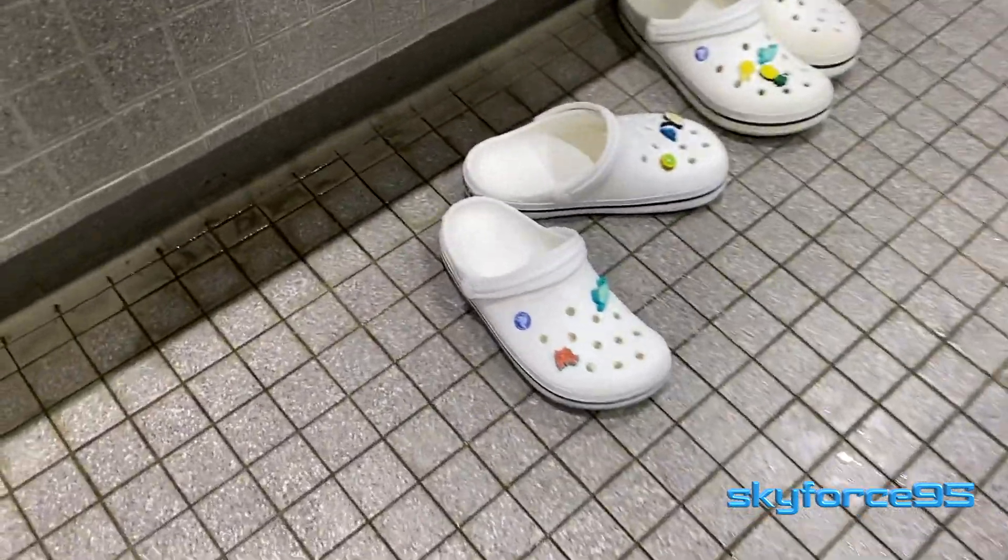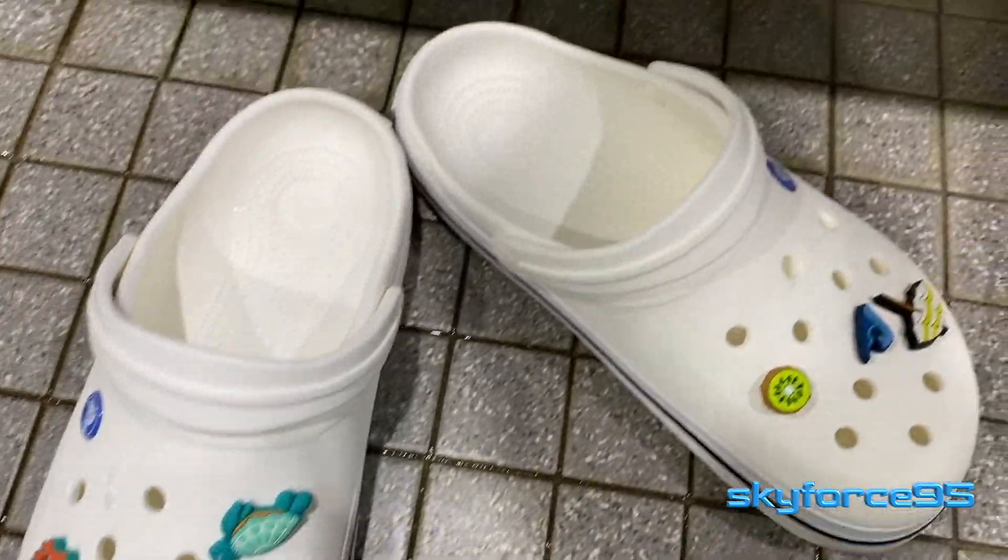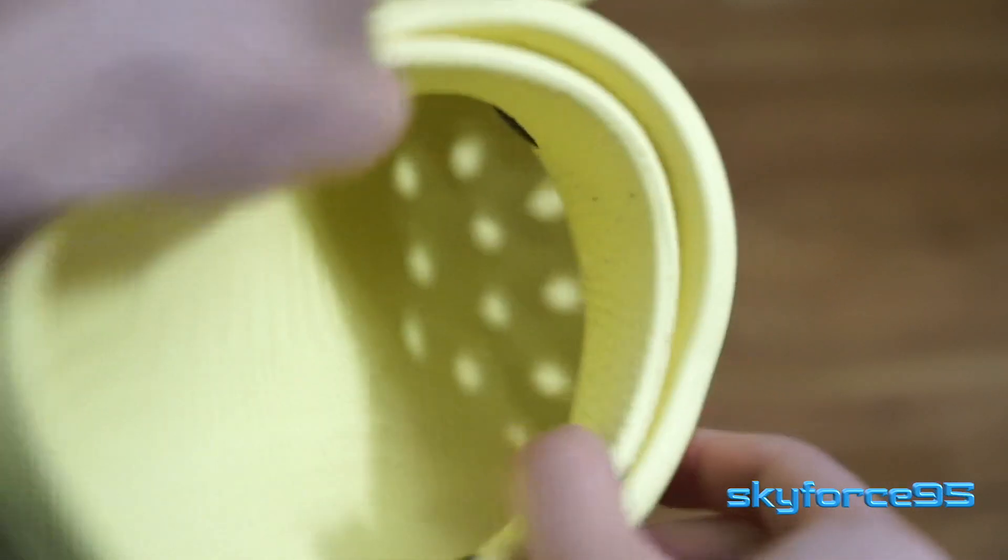Of course, those holes also open up a whole new market of things called Jibbitz, which you can insert into the holes to customize your shoes.